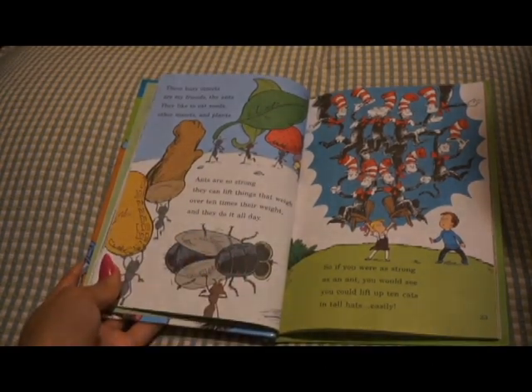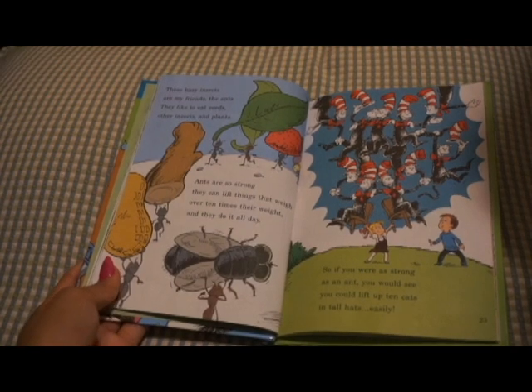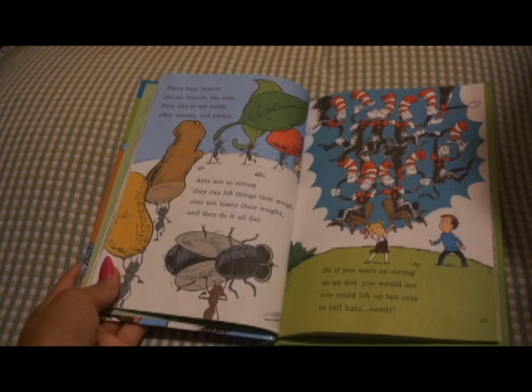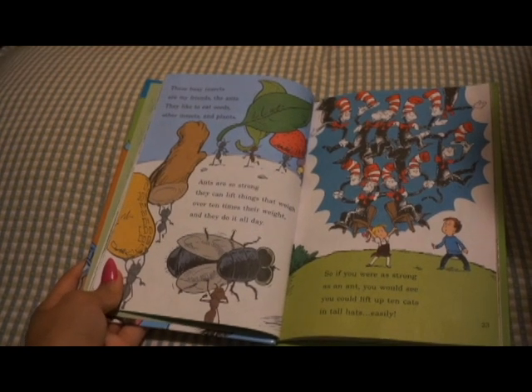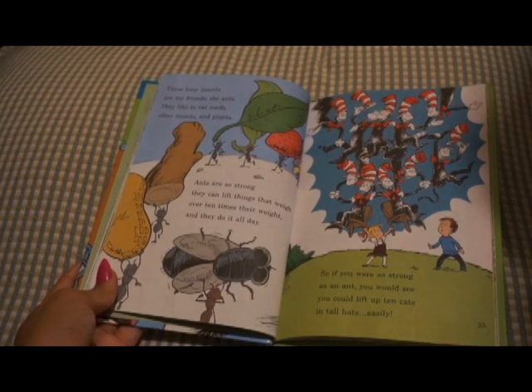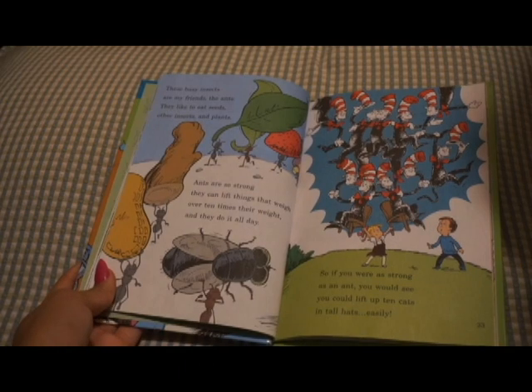These busy insects are my friends, the ants. They like to eat seeds, other insects, and plants. Ants are so strong, they can lift things that weigh over ten times their weight, and they do it all day. So, if you were as strong as an ant, you would see you could lift up ten cats in tall hats, easily.